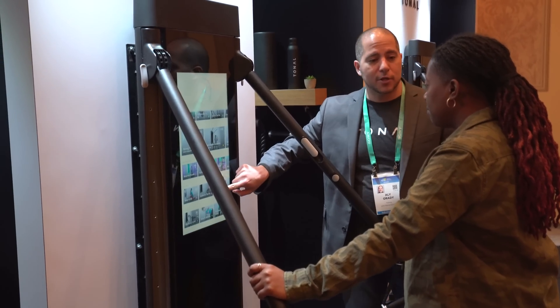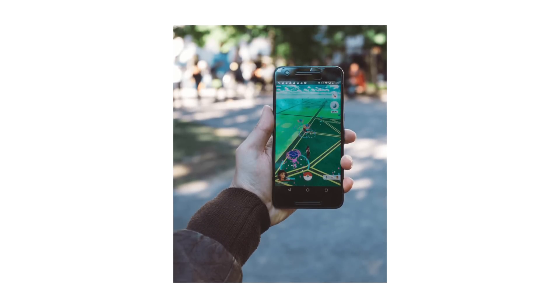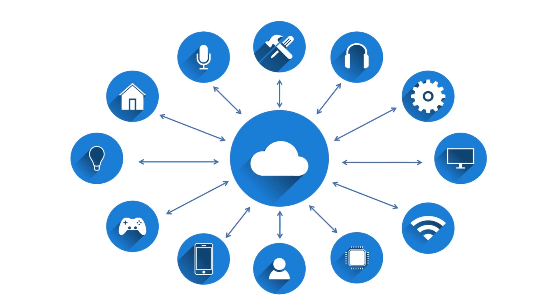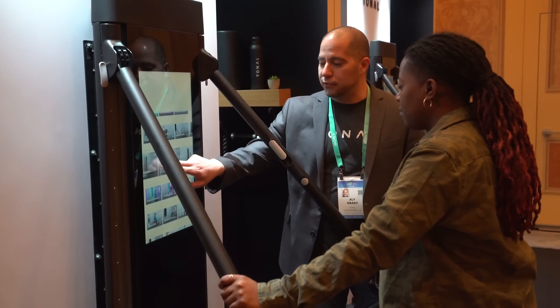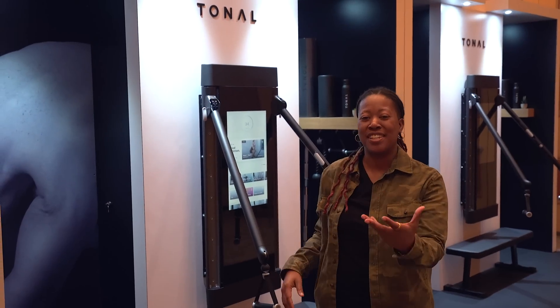For those of you that might not be familiar with ARM, they basically power like 85% of mobile devices, such as the AI in our phones, and even millions of IoT devices like wearables, smart home tech, medical devices, and autonomous cars. If you want to learn more about ARM, there's going to be a link down below in the description. But what I really want to talk about is this product behind me — Tonal.